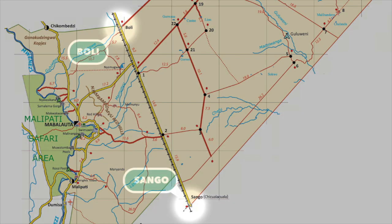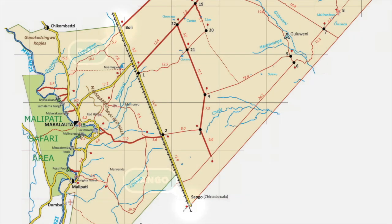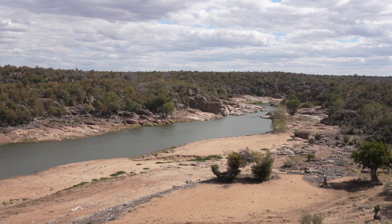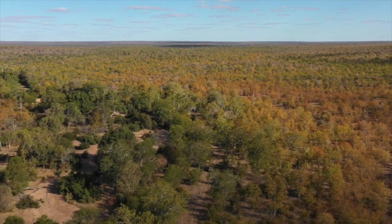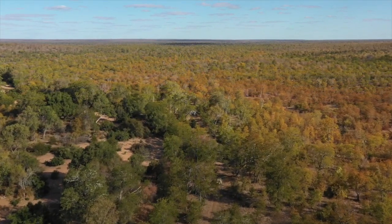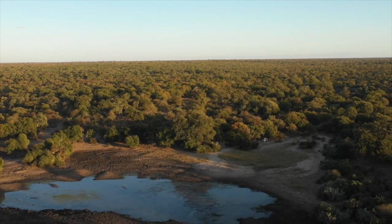The southern part of the park is accessible either from outside or coming down through the park. It's based along the Mwenezi River and there are a series of camps there, also incorporating the Malipati Safari area. The central part of the park is particularly wild and remote. There are several routes that go through it and some camps in there. If you really want to get away from it all and go to the center of the park, you're pretty much guaranteed not to see anybody else.